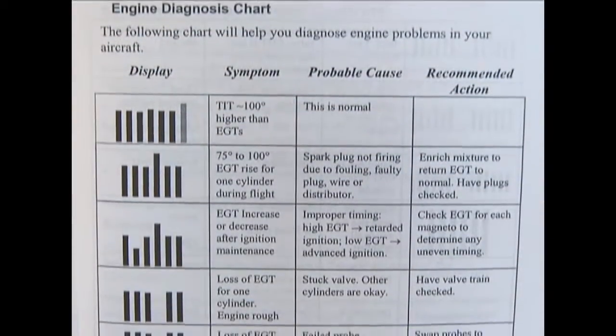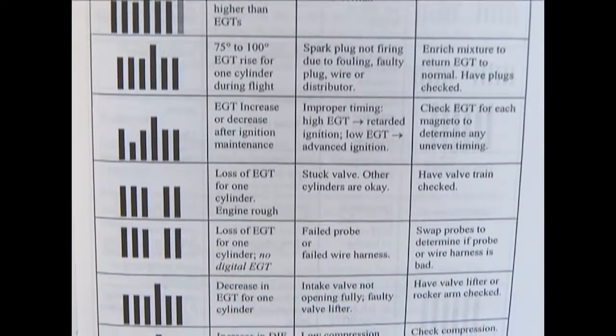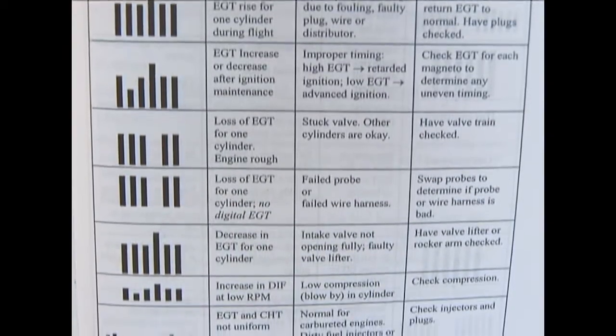There is an engine diagnosis chart in your EDM960 pilot's guide. This chart will tell you specifically what may be causing an anomalous display.